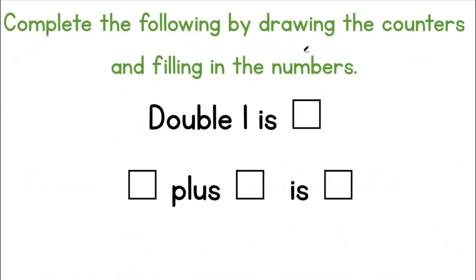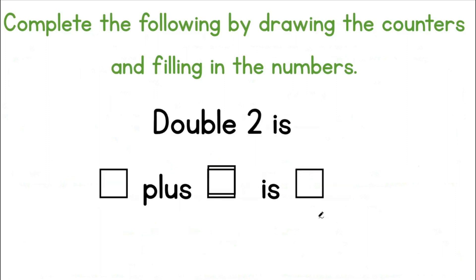Complete the following by drawing the counters and filling in the numbers. Double one is two. That means one plus one is two. Let's draw this. One doubled equals two. Complete the following by drawing the counters and filling in the numbers. Double two is four. That means two plus two is equal to four.